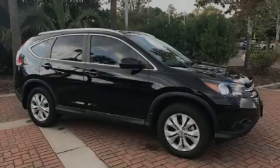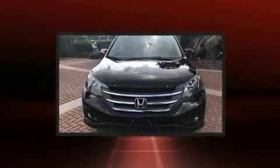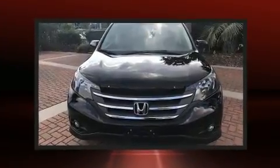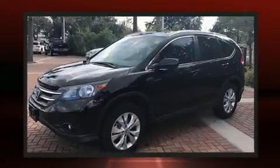Introducing the 2014 Honda CR-V. Smooth gear shifts are achieved thanks to the 2.4-liter four-cylinder engine, and for added security, Dynamic Stability Control supplements the drivetrain.